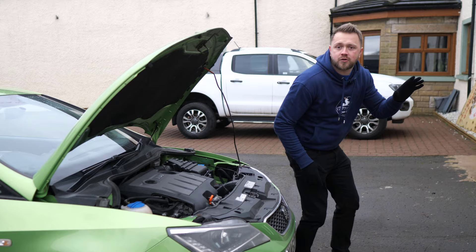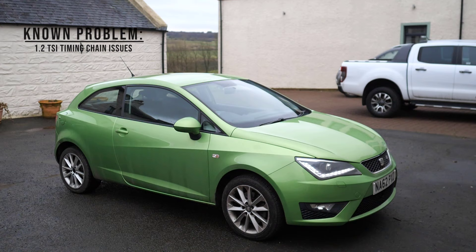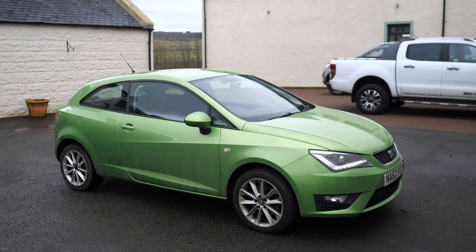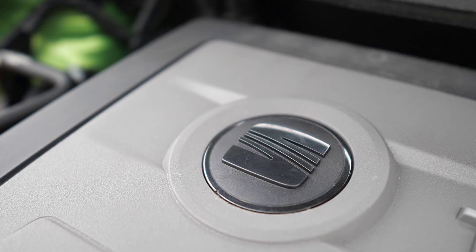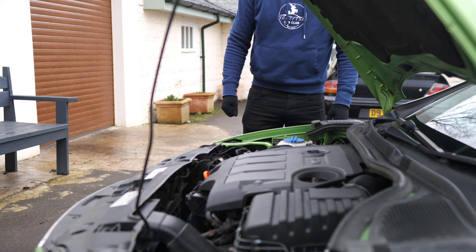The 1.2 TSI engine, although not as troublesome as the 1.4, did share the timing chain problems. Thankfully, you start to hear the chain and tensioner get noisy weeks or even months before failure occurs. So have a keen ear listening out for any rattling coming from the engine bay, particularly on the 1.2.